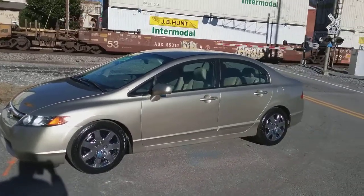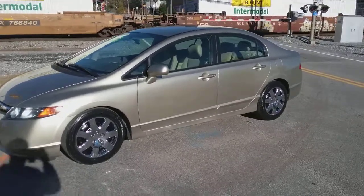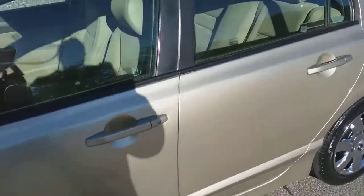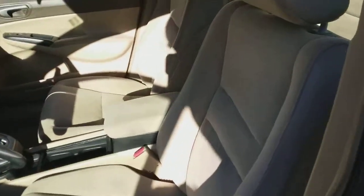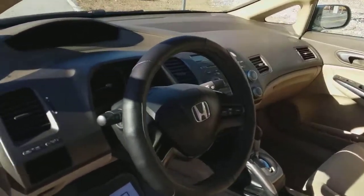Hey guys, check out this 2007 Honda Civic LX that we have here at Auto House down in Hiram. It's got the 1.8 liter engine in it. This car only has 63,000 miles — great little mileage for a 2007 Honda Civic. This car should last you a long time.